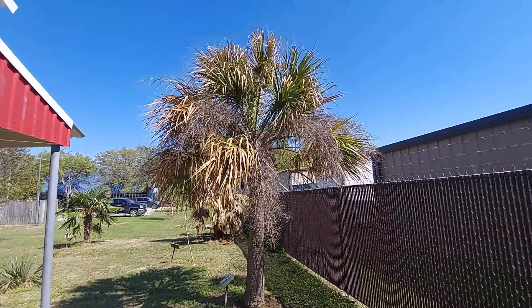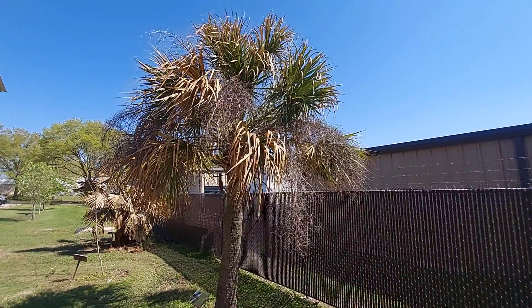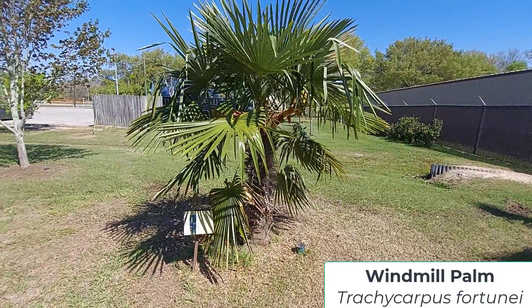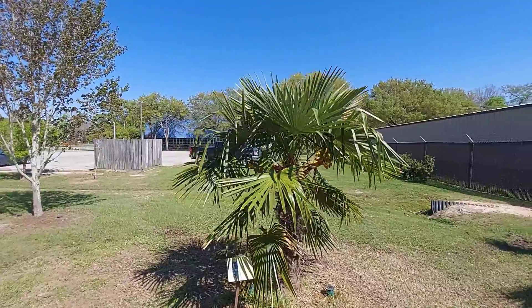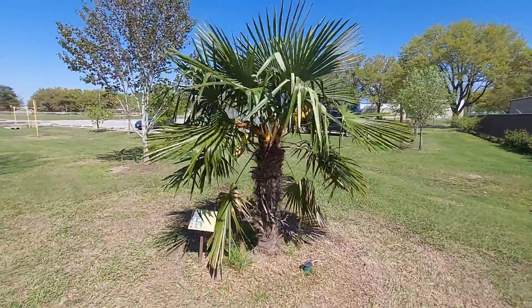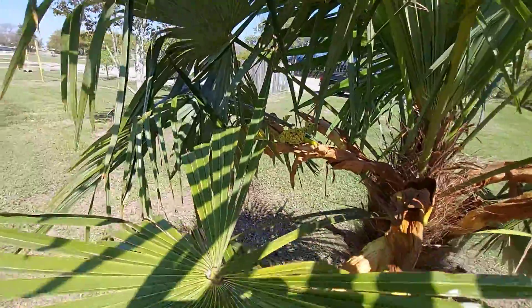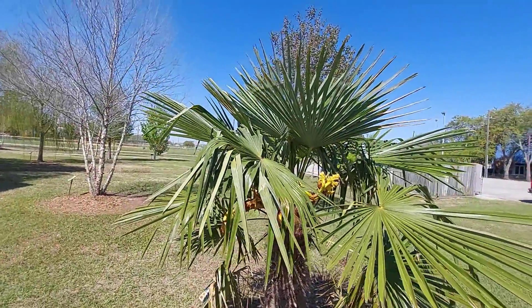Sabal texana performed quite well — I'd say it's probably number two. The Washingtonia had the most damage, but its growing point is coming back, which is also a very good sign. Now we'll move over to the winner of the three palms. The palm which performed the best from our recent freeze event is the windmill palm, Trachycarpus fortunii. Very little damage — I don't see any frost damage on it, nice and green all around. This will mature at 10 to 20 feet, and we can even see flowers coming here. This species did not miss a beat at all — really strong performance, continues to grow.